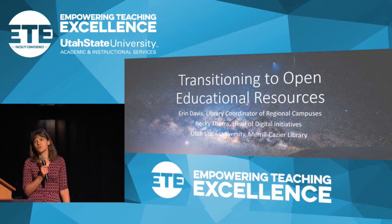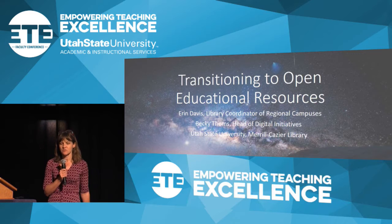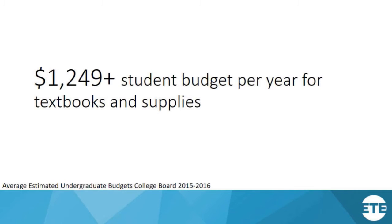We are going to be talking to you about open educational resources and transitioning to using those types of materials in your classrooms. We'll get into more of a discussion about what OER actually means and what it encompasses, but first we want to give a little bit of background about why — why are we talking about this and why does it matter?